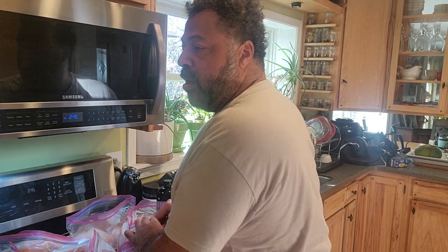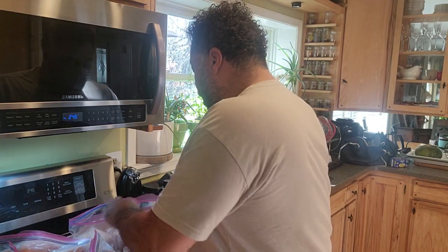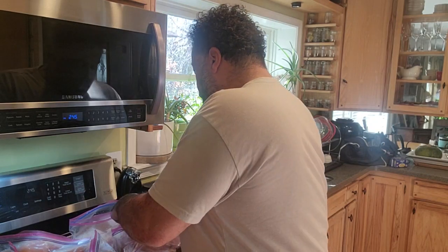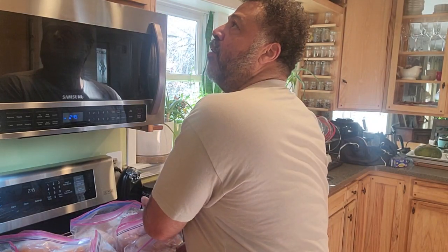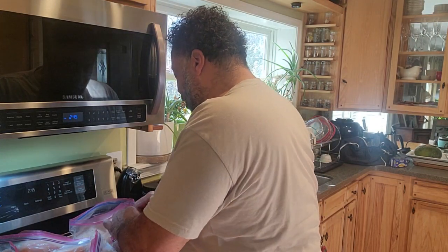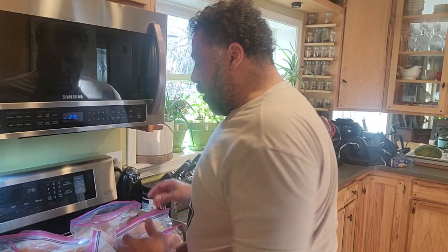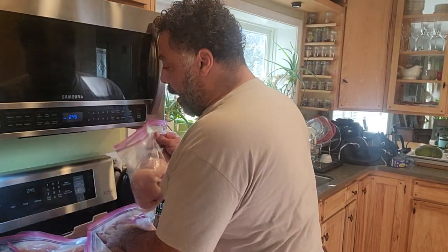I go to Restaurant Depot, and also there's BJ's, Costco's, and Sam's Clubs. But what you really want to do is don't go to the store and say, oh, I got a taste for chicken, and go to the grocery store and buy some chicken. Because chances are it's probably not going to be on sale, and it's going to cost you more than if you buy it in bulk. Bulk is your friend.